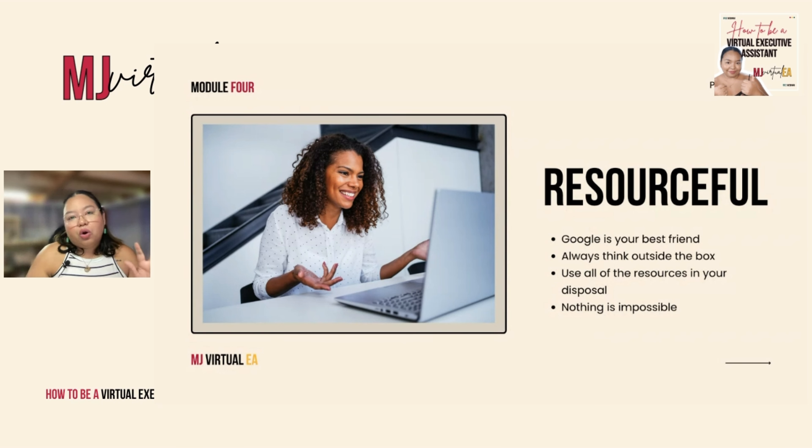You have to be resourceful, and as a VEA you also always have to think outside of the box. When you have a problem or an issue that needs to be resolved, don't lock yourself within what you think is the only right thing to do. Think of other solutions — even eccentric or rebellious types of solutions — that will help you solve your issue. That's how you should be as a virtual executive assistant. You have to be 'madiskarte.'